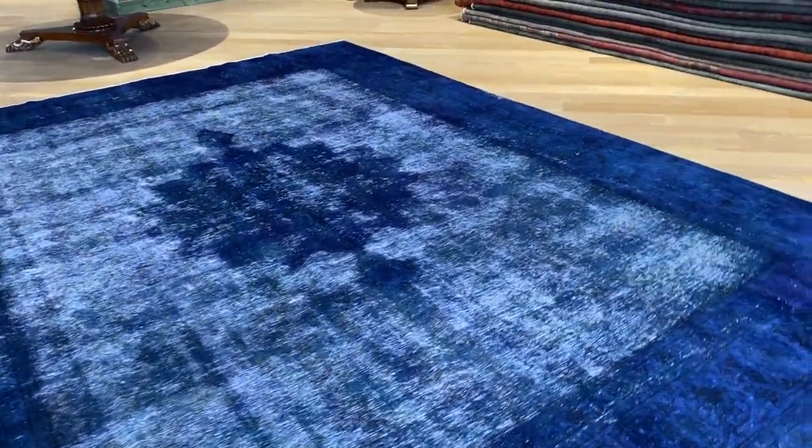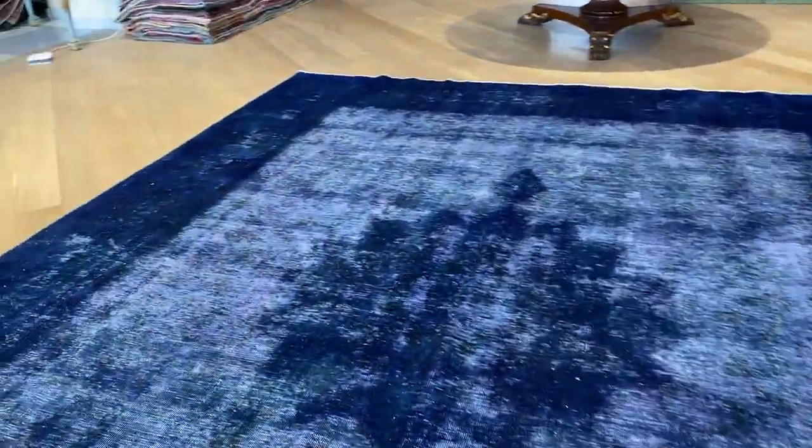There's a lot of work done to these carpets to make it a two-tier. By that, we mean that the pile brings up the medallion a little bit more than the surrounding area, giving it a very interesting feel and look.